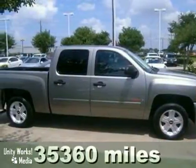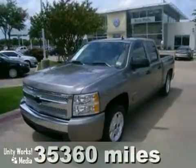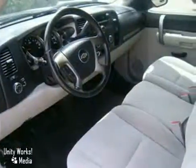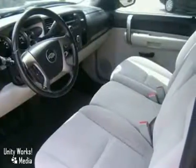This 2008 Chevrolet Silverado 1500 has just arrived, and it is stunning. This one is a gas miser, getting 20 miles per gallon on the highway, and it's a one-owner truck with a Carfax buy-back guarantee. Isn't it time for a Chevrolet?